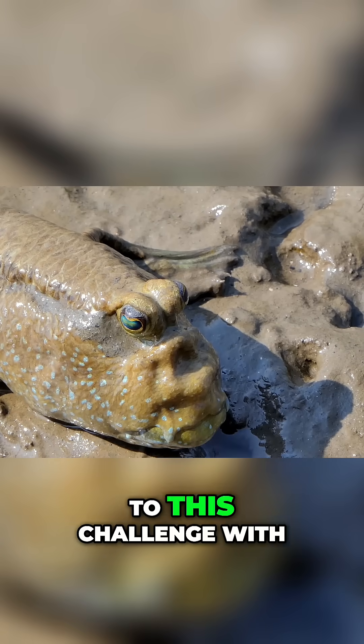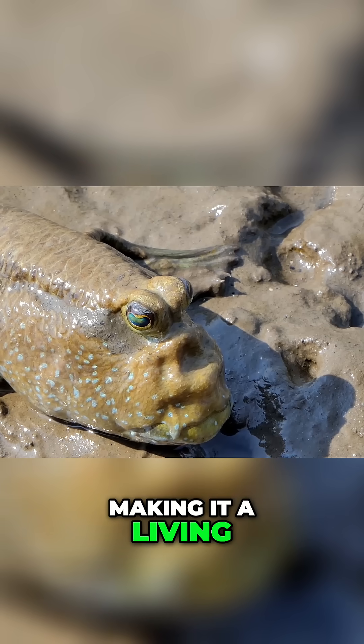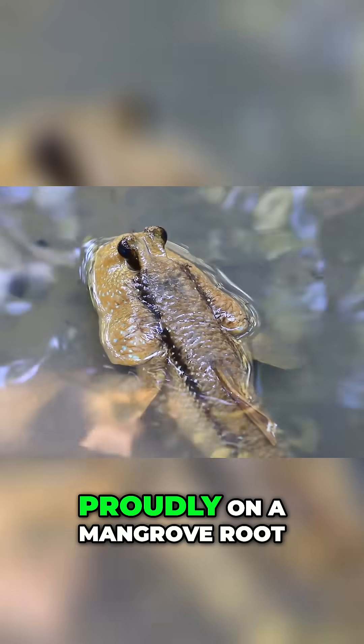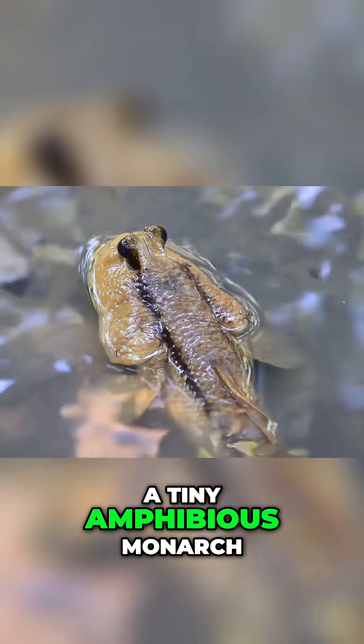The mudskipper has risen to this challenge with an array of astonishing adaptations, making it a living testament to evolutionary artistry. Observe how it perches proudly on a mangrove root, surveying its domain like a tiny amphibious monarch.